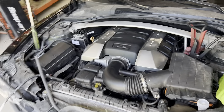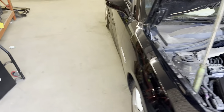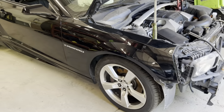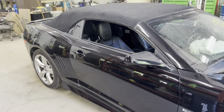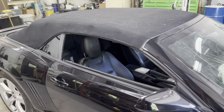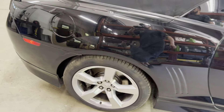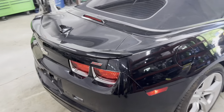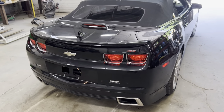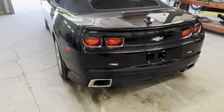Once again, 6.2 liter GM power plant. Got our passenger fender, mirror, doors, top — nice and clean, no rips or tears in it. Quarter panel, got our wheels, rear bumper and lights, deck lid. Once again, this is an SS.